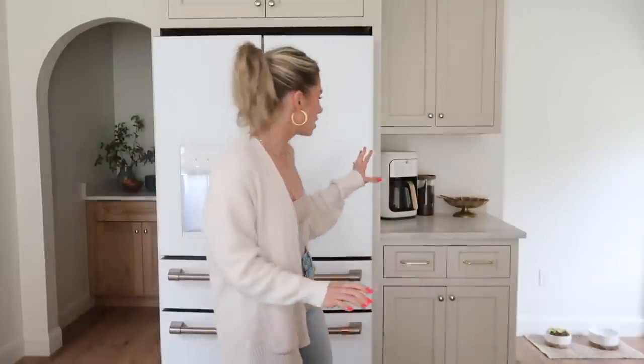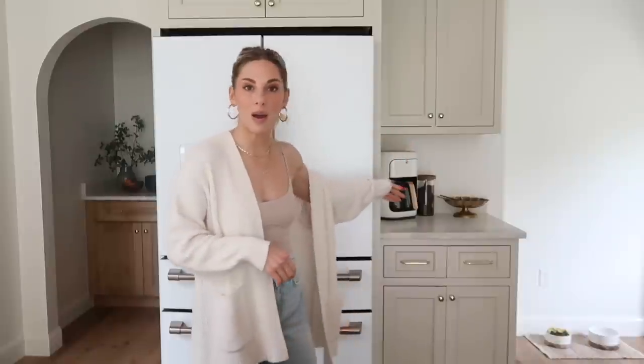Over here I have our little coffee station — just a coffee maker, a little container of coffee, and a little thrifted dish. If you're wondering about our coffee maker, it's the Drew Barrymore coffee maker and I don't recommend it honestly. It's very aesthetically pleasing but it's kind of finicky and we still don't exactly know how to use it — it's just kind of weird.